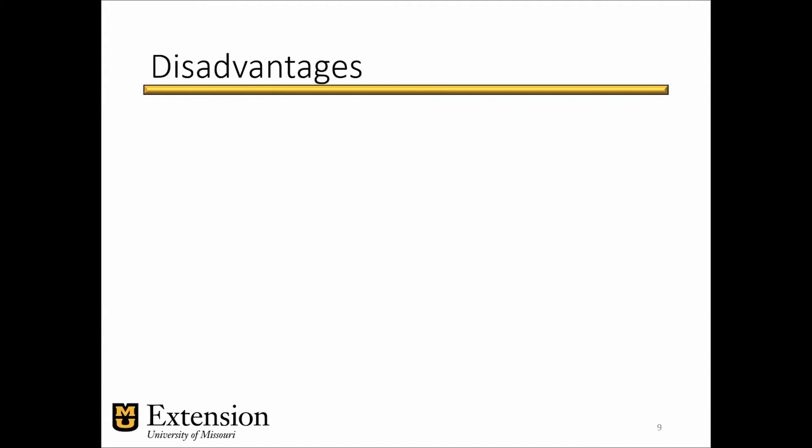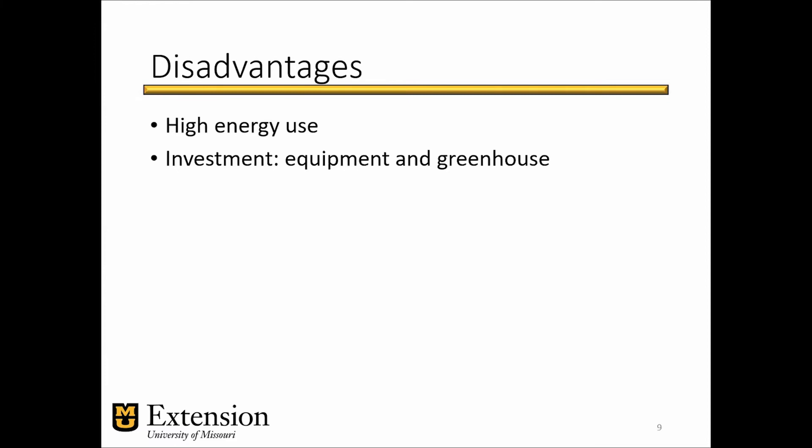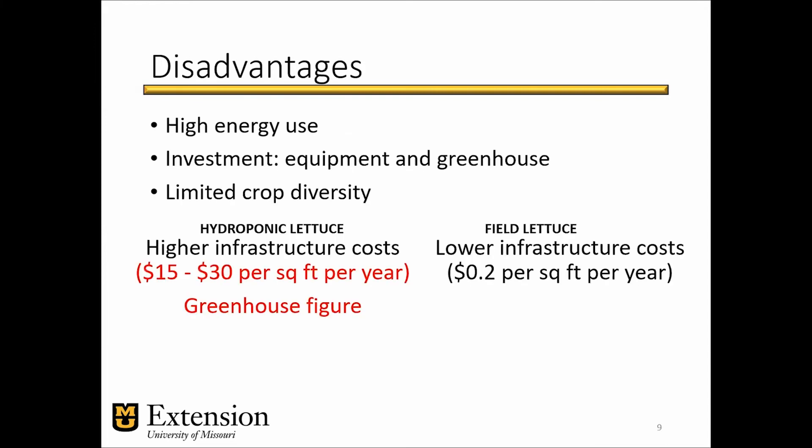There are some disadvantages or challenges. There's high energy use and a lot of investment in terms of equipment, hardware, and the structure needed to house these systems. Because of these higher costs from energy and infrastructure, you end up having limited crop diversity — not many crops carry a high enough retail price to justify growing under these systems. Last but not least, there can also be a steep learning curve, but once you master some concepts, you might be very successful at managing hydroponic crops.